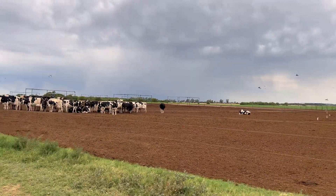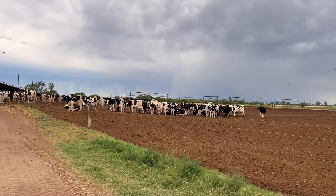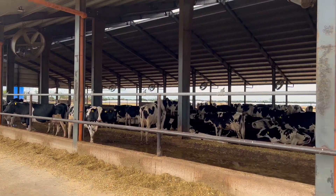We have a production system where part of the animals are in a dry lot, as you can see here, and part of the animals are under a compost barn.